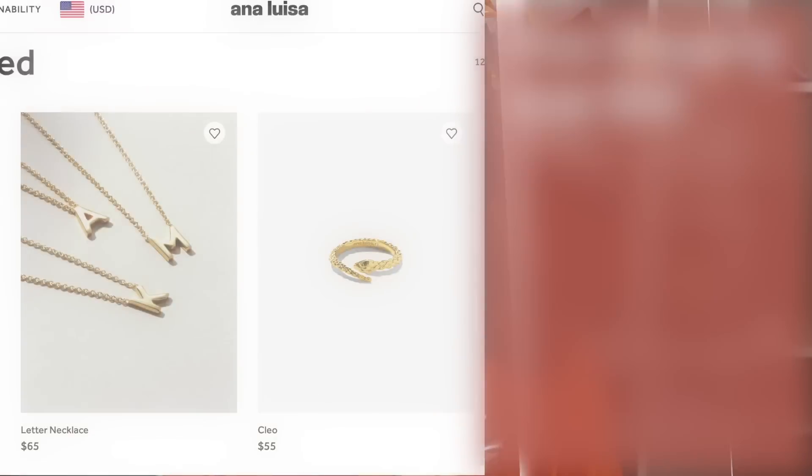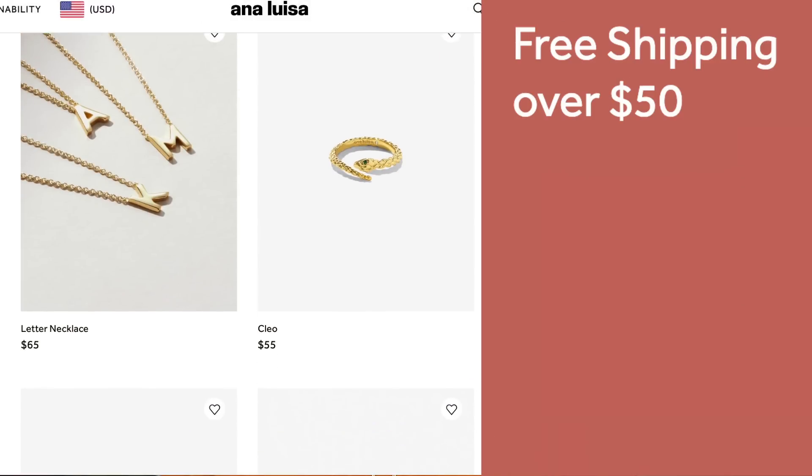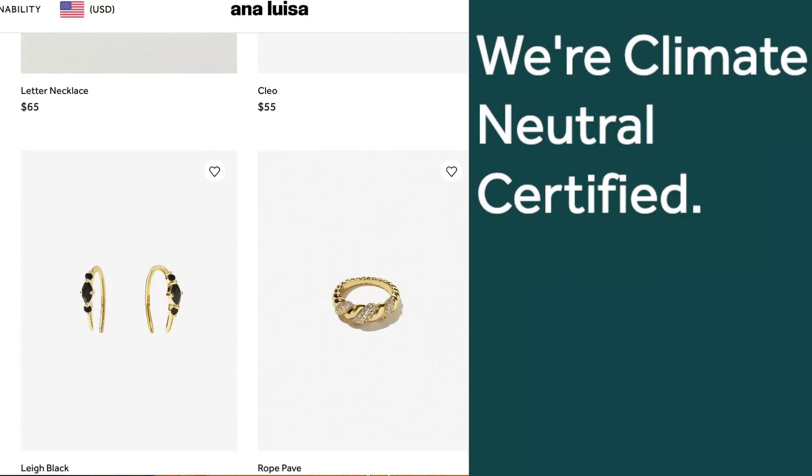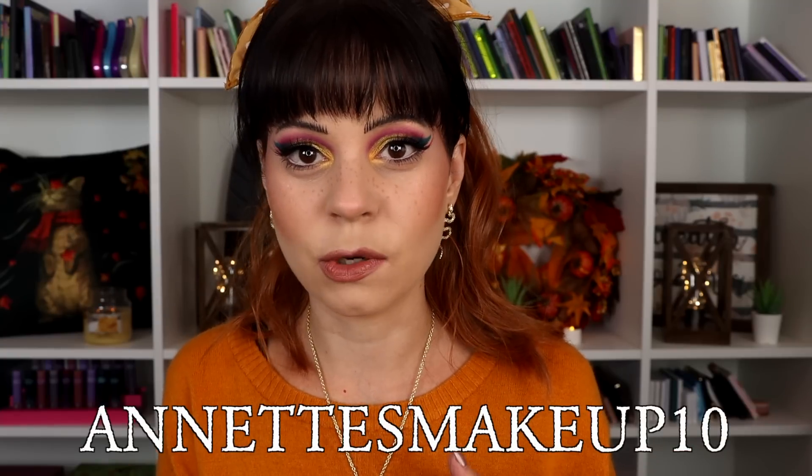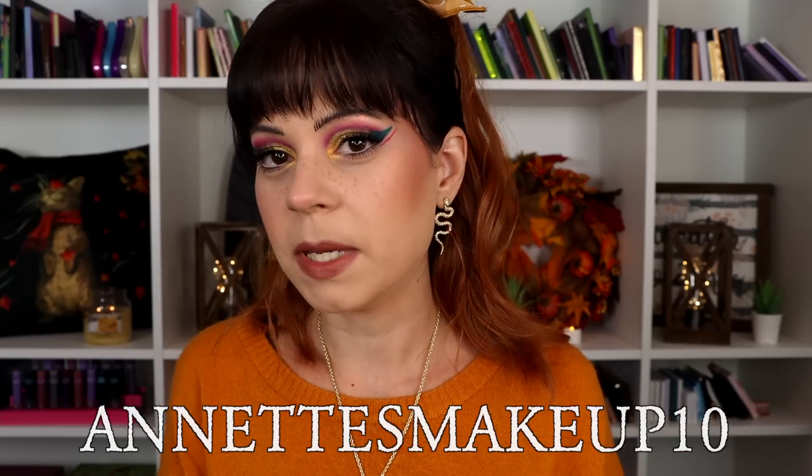This video is also sponsored by Ana Luisa. If you don't know who Ana Luisa is by now, you have not been on my channel for very long because I talk about them all the time. I love them as a brand. They are a sustainable jewelry brand who make all of their jewelry in very small batches. They have some amazing pieces starting from $39 and there is basically something for everybody — such a large variety that no matter your aesthetic, you're going to find something you love.